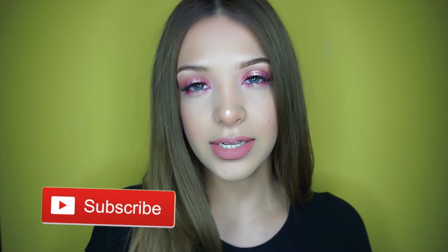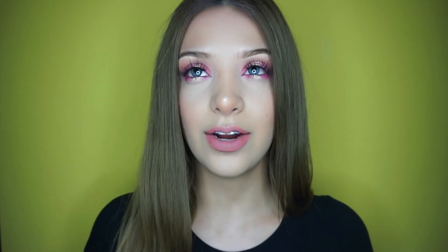Alright guys, that is it for this makeup look. I hope you enjoyed it — if you did, make sure to give this video a huge thumbs up and subscribe to join the Rea family. Comment down below what your thoughts were on this makeup look, and if you have any video suggestions leave them down below too. I hope you enjoyed this video and I will see you guys on my next one — bye!